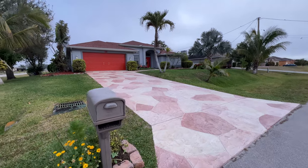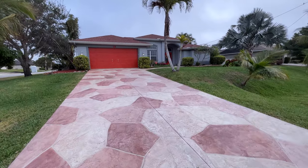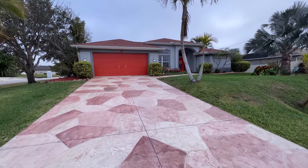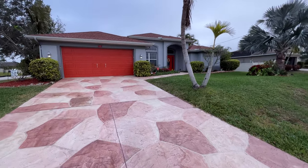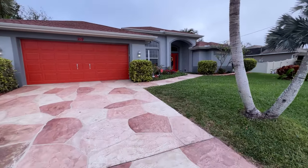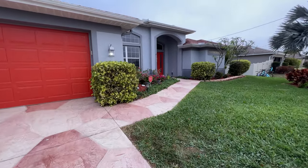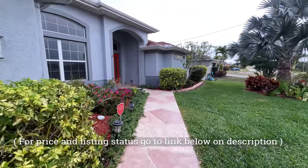Welcome back to another Cape Coral Fort Myers online tour. Today we're in Southwest Cape Coral. I'm going to show you this new listing my office got. It's over 2,263 square feet under air, corner lot, double car garage, built in 2006, three bedrooms, two baths with a pool. The pool looks very nice, so stay to the end.